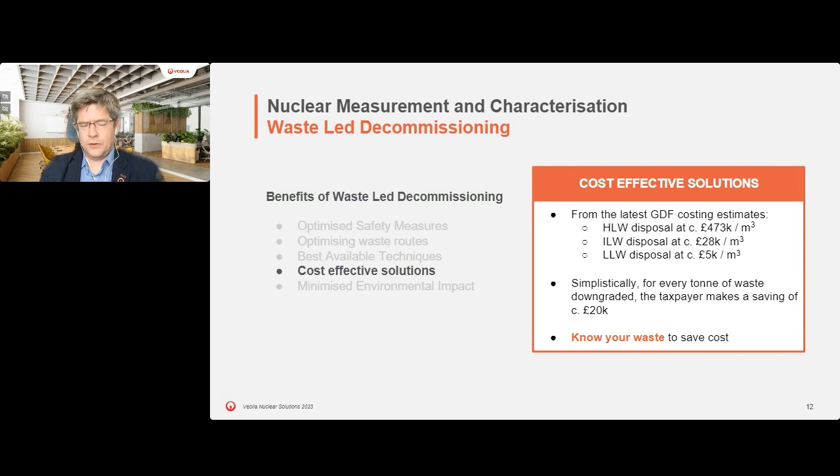When talking about cost-effective solutions, disposal and processing costs are high. From the GDF costing estimates, the ILW cost per cubic metre is about £28,000. Comparing that to average costs for low-level waste, there is a significant delta. So if you know what your waste is, you can sentence it and identify the best disposal routes. That £28,000 per cubic metre is a lot of funding to justify identifying the best routes.